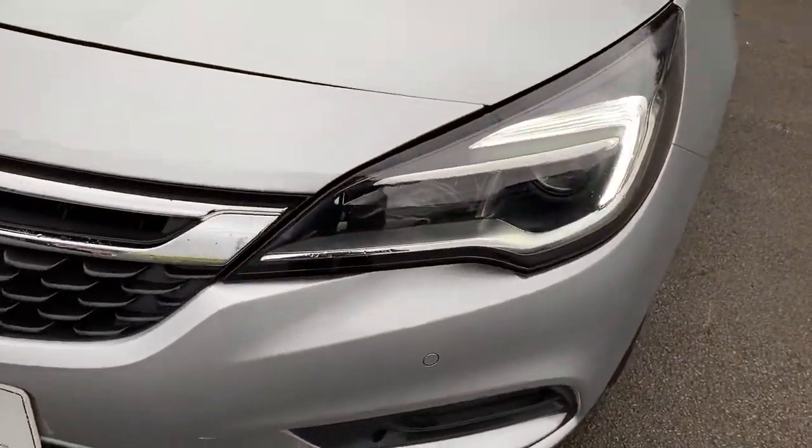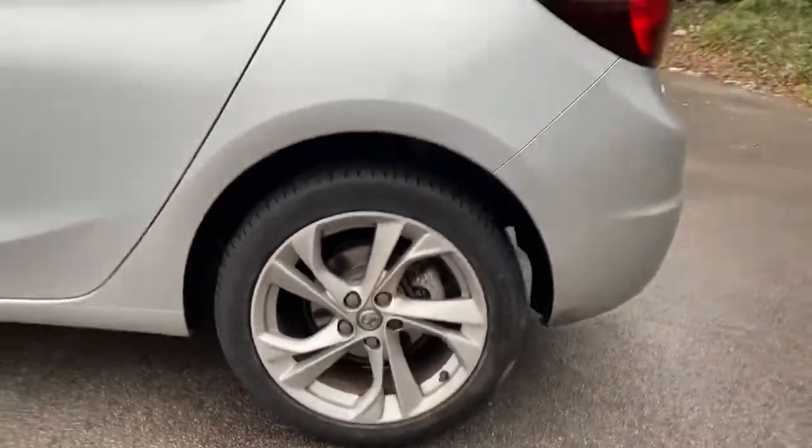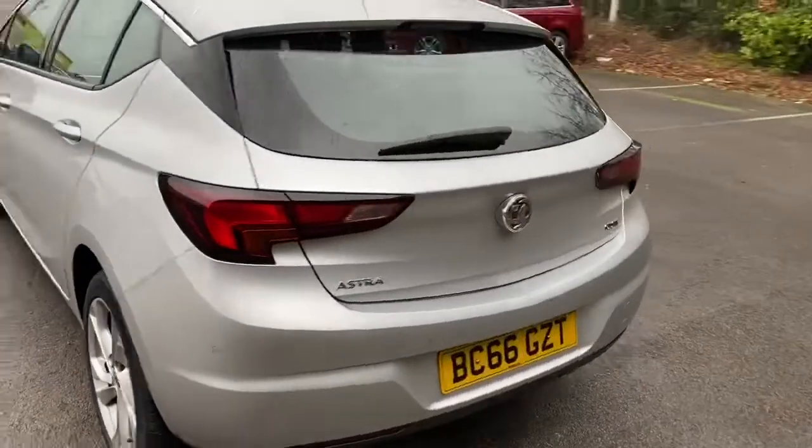It does have daytime running lights, front parking sensors, colour-coded door mirrors and handles, 17-inch alloys, and rear parking sensors.